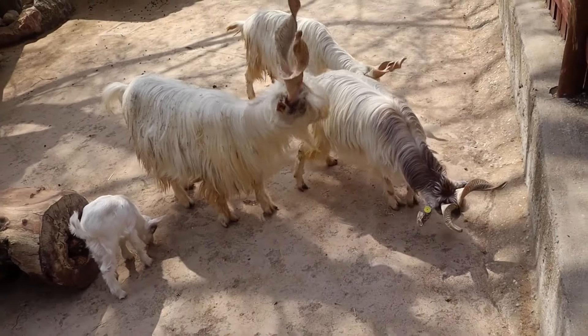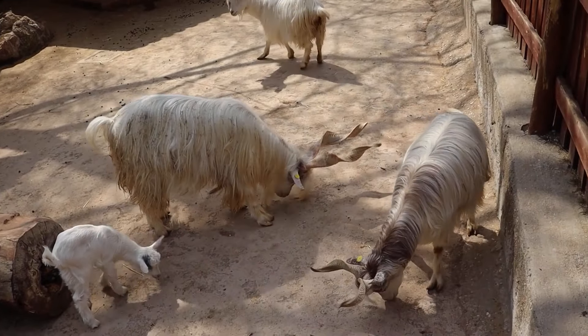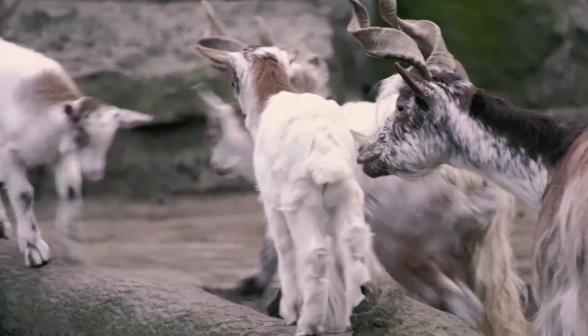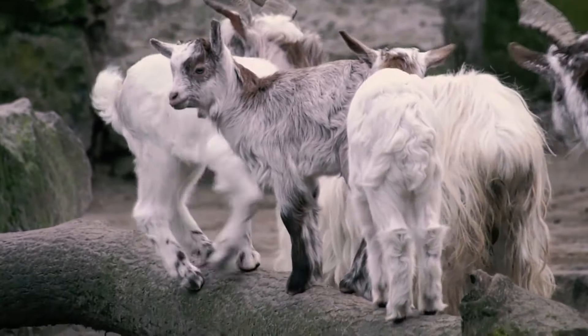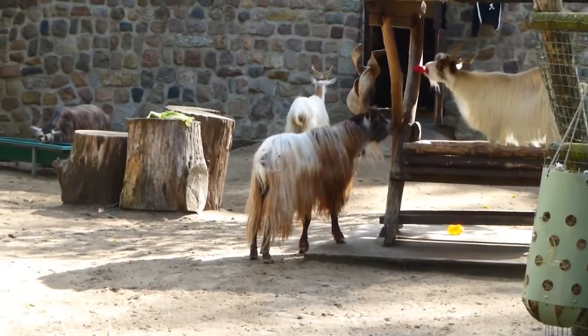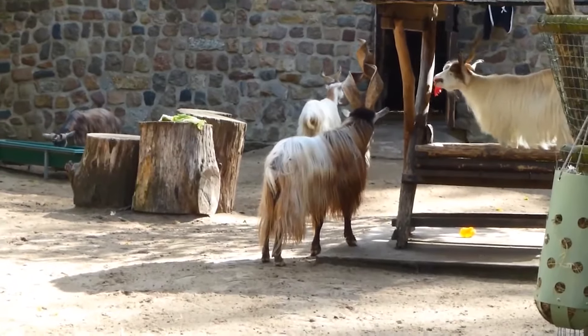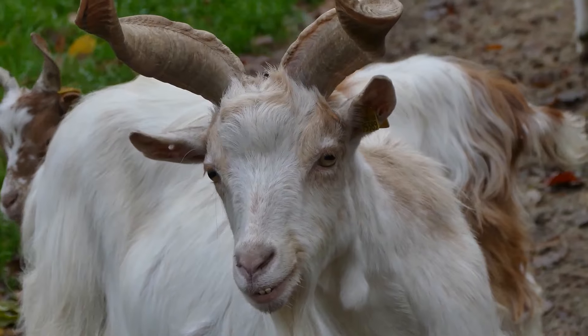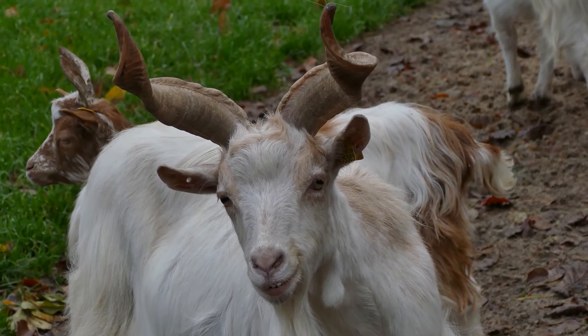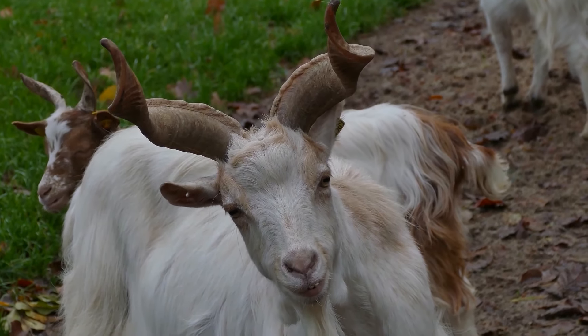The ancestors of Girgentana goats were probably brought to Sicily by the Arabs, who invaded its borders in 827. Girgentana goats have impressive horns, a medium-sized white long-haired coat, stand up to 85 centimeters high at the withers, and weigh up to 65 kilograms. Looking at Girgentana, you involuntarily think about how impressive the fantasy of nature can be.